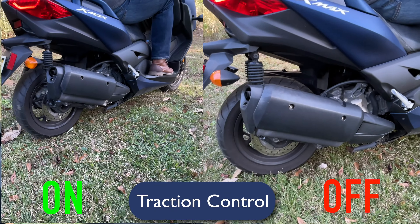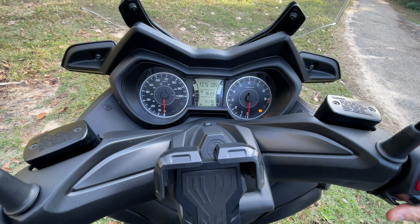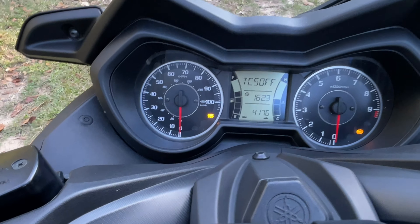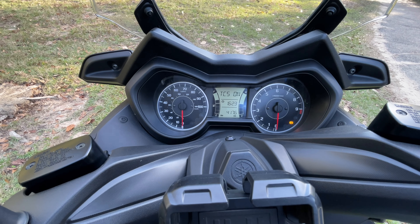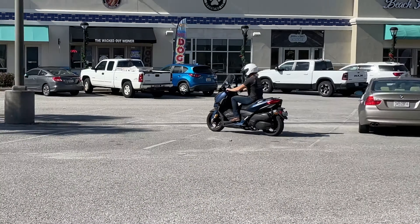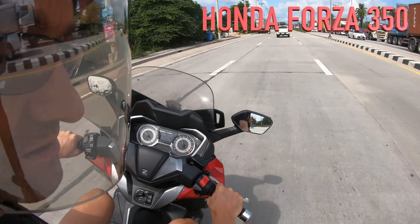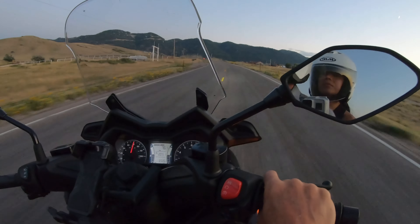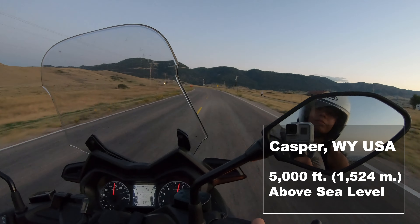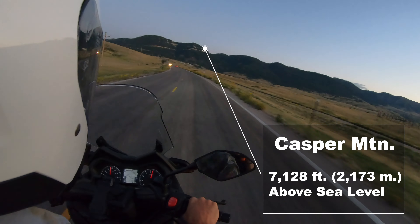To turn traction control on or off, just toggle through on the right-hand switch until you see TCS on, then hold the toggle switch until it turns off. Hit the toggle switch again to turn it back on — very easy, just on and off. It's been through a couple of oil changes and a lot of fun to ride. Compared to the Honda Forza, this Yamaha is a lot more nimble and sportier — I think it's just more enjoyable to ride. Right now I'm in Casper, Wyoming at 5,000 feet elevation with two people on the X-Maxx.